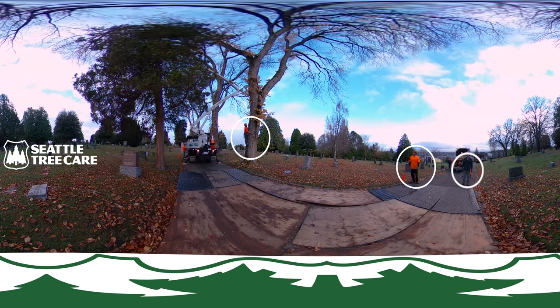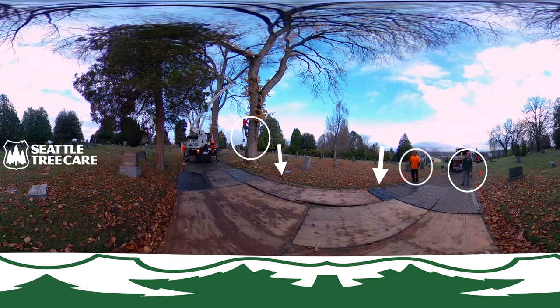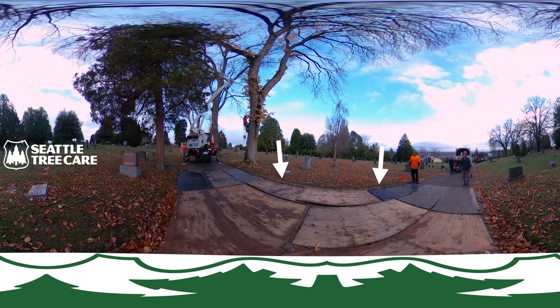Here you can see a safely trained and insured crew beginning work. You can see the crew has laid mats and plywood to protect the paved surface, and are standing ready to start removing a hundred year old conifer.